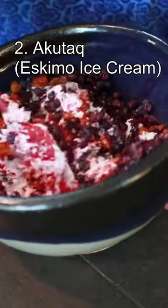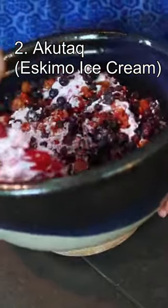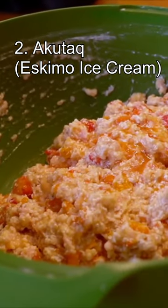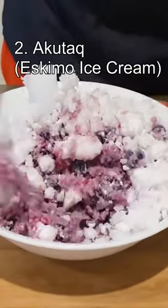Number 2: Akutak, also known as Eskimo Ice Cream. This is not exactly ice cream in the traditional sense. It's a traditional food that uses animal fat instead of milk. It usually includes meat or fish and is mixed with wild berries and then frozen.